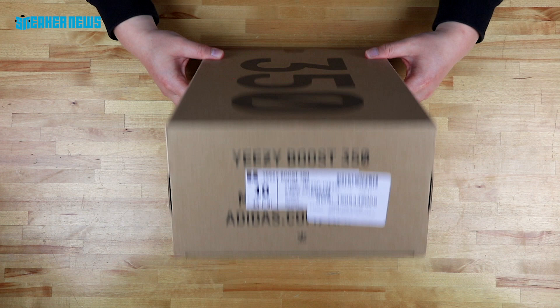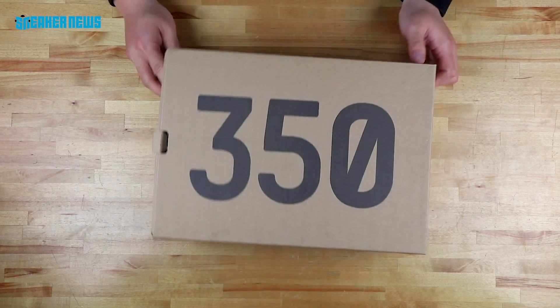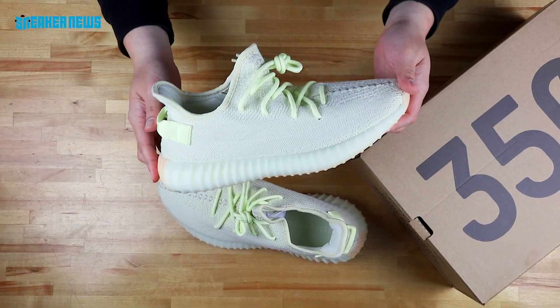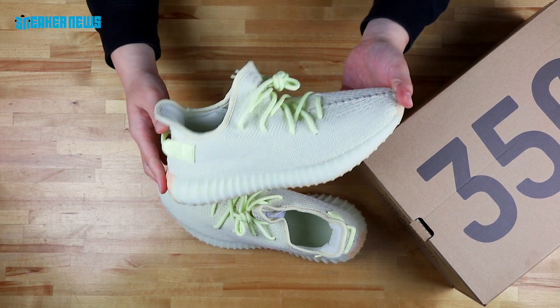Quickly, just to show you the box top — shout out to Stadium Goods for having these early. And here it is: the Adidas Yeezy Boost 350 V2, AKA the Butter colorway.